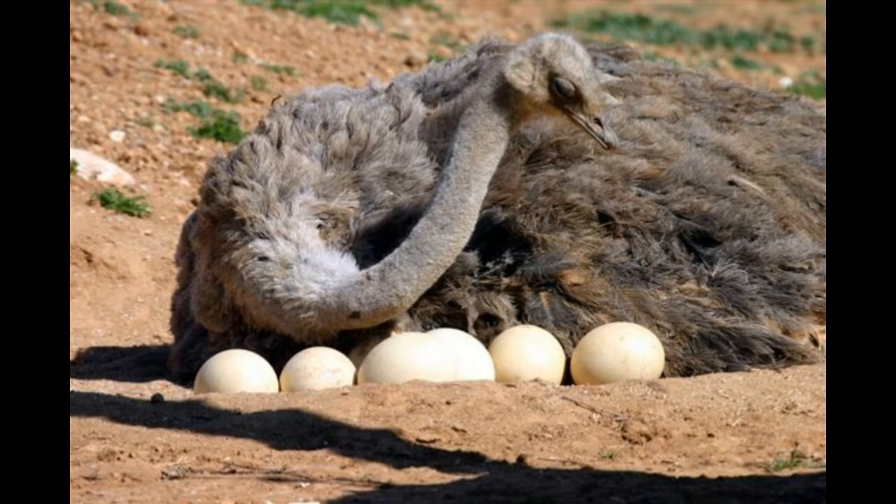Appearance: both male and female emus have a similar dense brown plumage, though the females develop black feathers and blue patches on their heads during the breeding season.